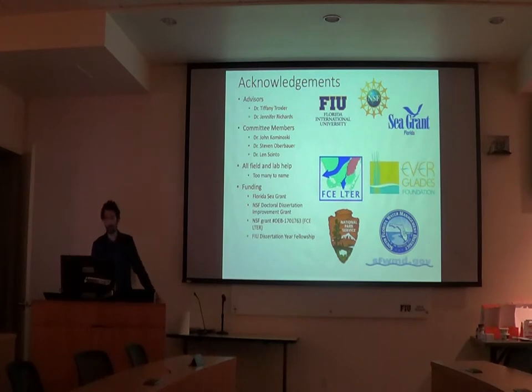And also some grants through NSF, specifically the Florida Coastal Everglades LTER, and the FIU Dissertation Year Fellowship has really helped me out a lot this past year.